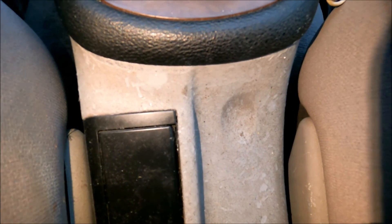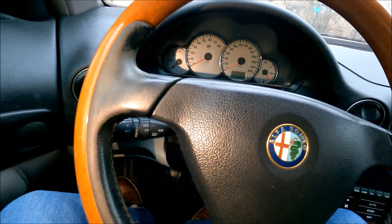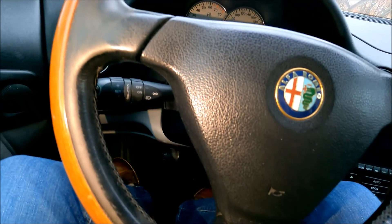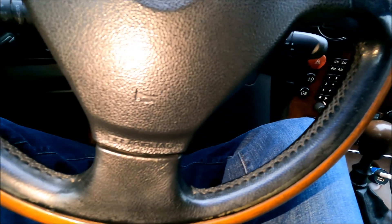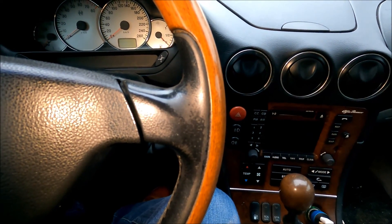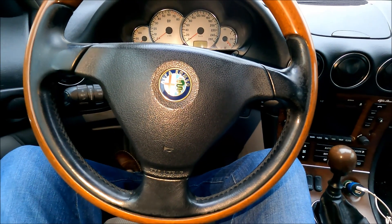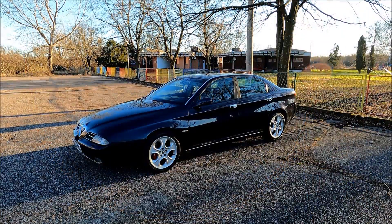The steering wheel leather is in kind of poor condition, so I'm gonna be restoring the steering wheel. We're actually gonna be scrubbing down this leather and repainting it — it has proven itself as a great solution, so I'm gonna repeat it again.